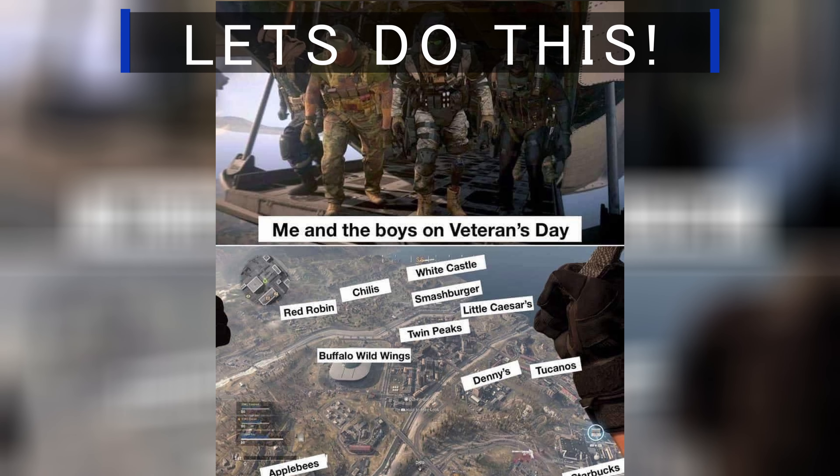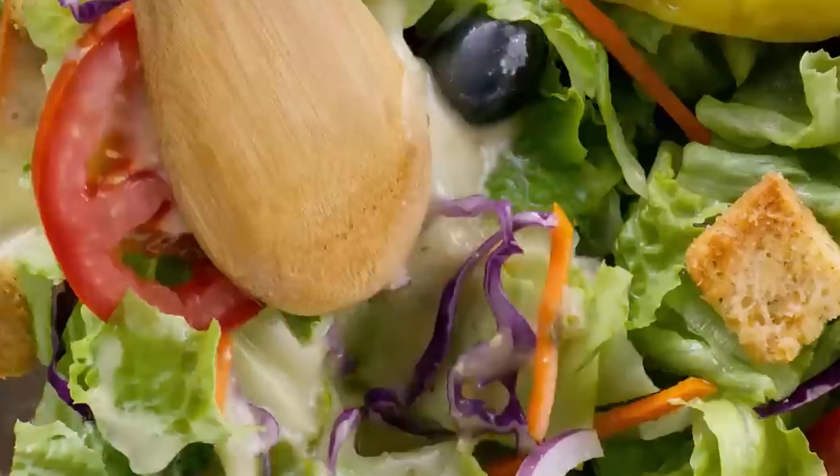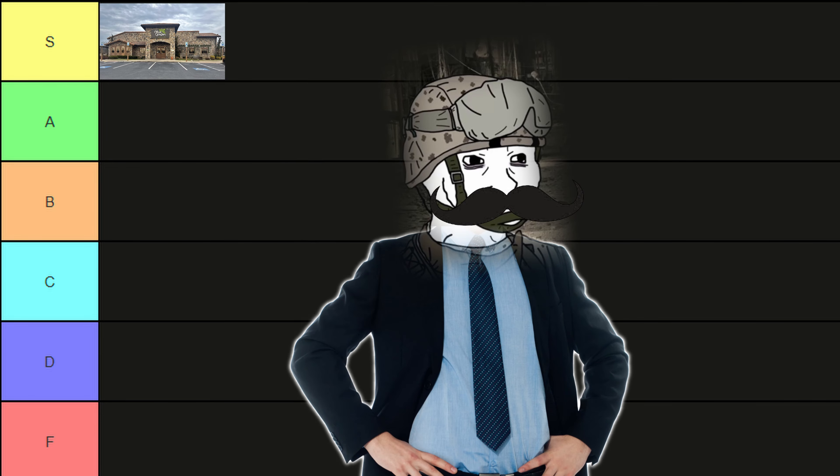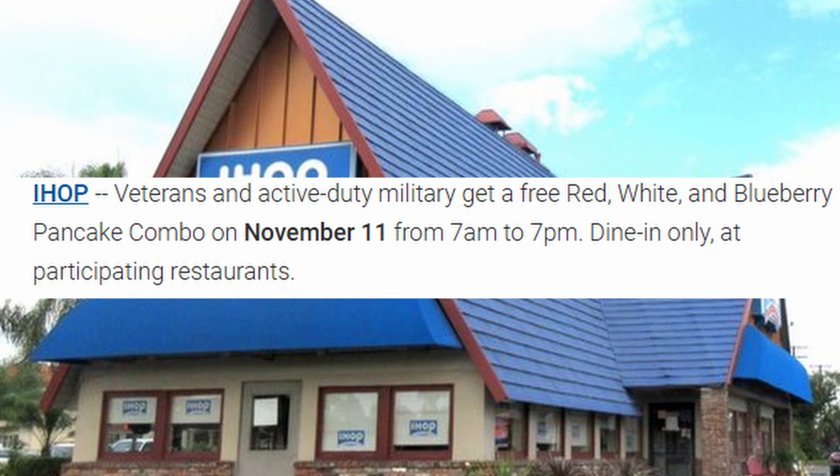First up, Olive Garden. When you're there, your family gets a complimentary entree plus the soup, breadsticks, and the salad. S tier. Oh my god, just hook me up with the parmesan. IHOP: a small stack of pancakes.